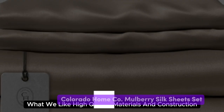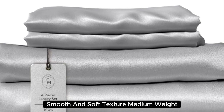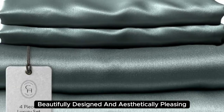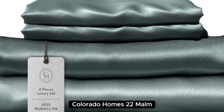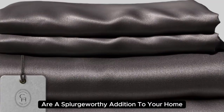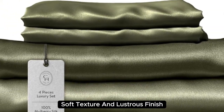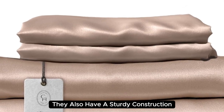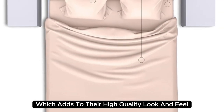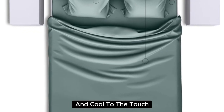Number 2. High quality materials and construction, smooth and soft texture, and medium weight. Beautifully designed and aesthetically pleasing, Colorado Home's 22 Mom Mulberry Silk Bed Sheets are a splurge-worthy addition to your home. Made with 100% mulberry silk, these sheets boast a buttery soft texture and lustrous finish, with a sturdy construction and medium weight that adds to their high-quality look and feel. When lying underneath these sheets, we noticed they felt denser than other options we've tested and cool to the touch.